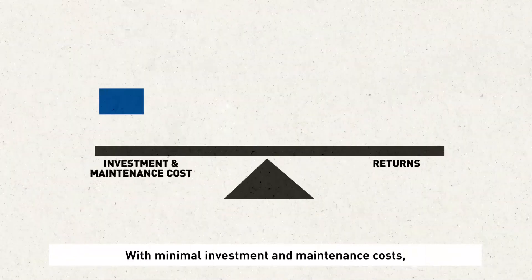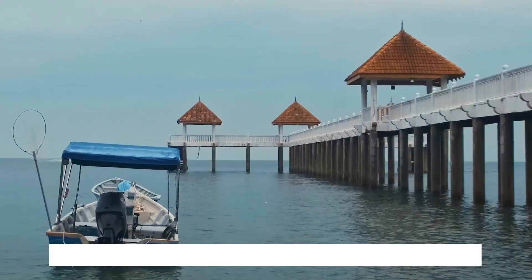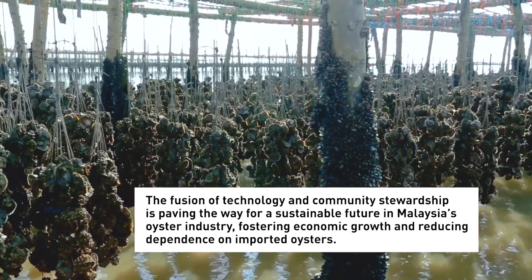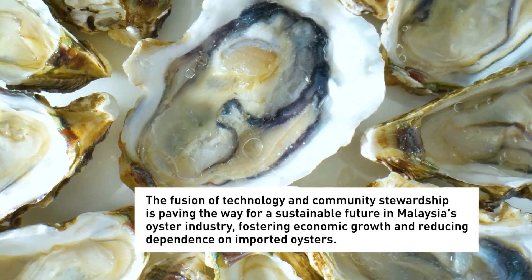With minimal investment and maintenance costs, it presents an appealing opportunity for fisherfolk, with promising returns without causing environmental stress. The fusion of technology and community stewardship is paving the way for a sustainable future in Malaysia's oyster industry, fostering economic growth and reducing dependence on imported oysters.